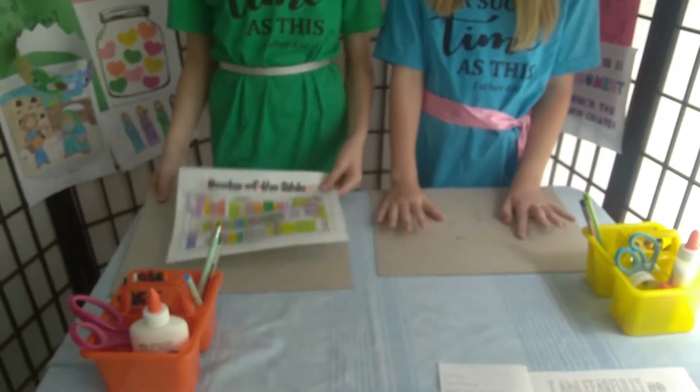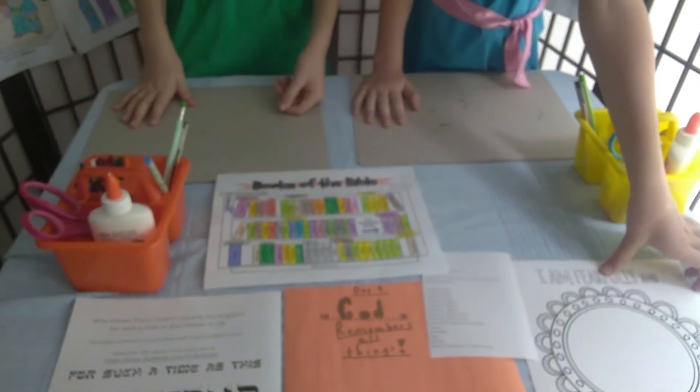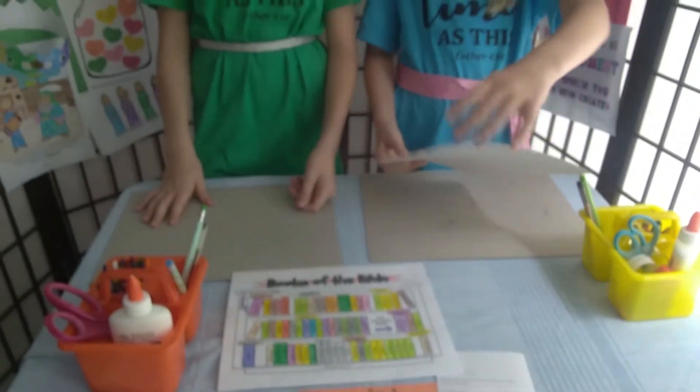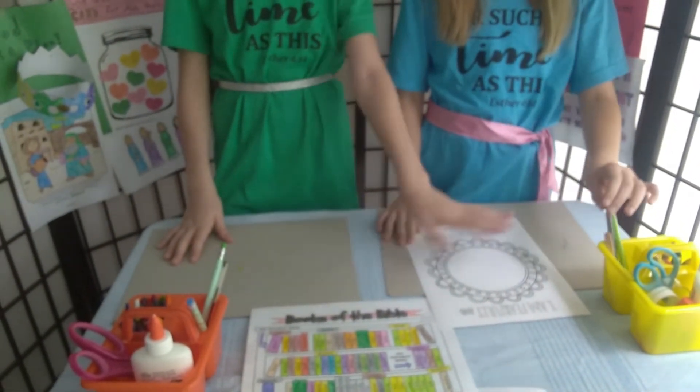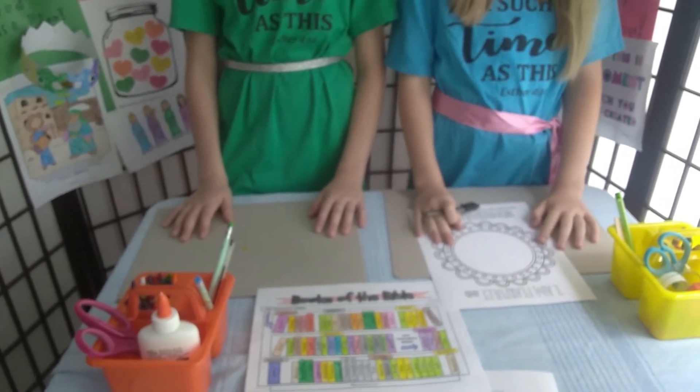So now onto the craft. You'll be making a self-portrait of yourself and coloring this coloring page. Please pause the video while you draw your self-portrait.